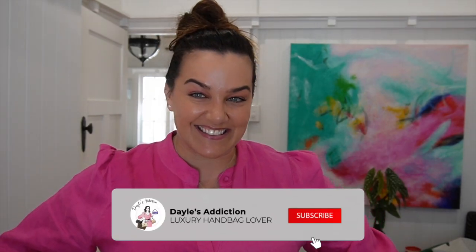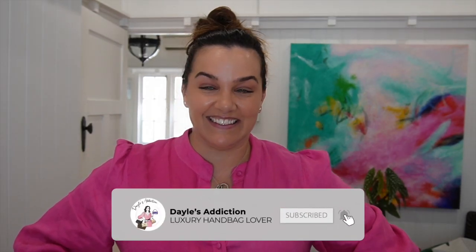Welcome, my name is Dale and this is Dale's Addiction. Today is the last installment of my pack-with-me series for my Emirates Euro trip.